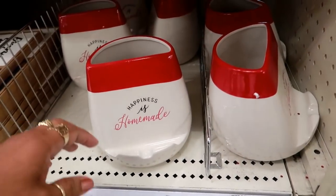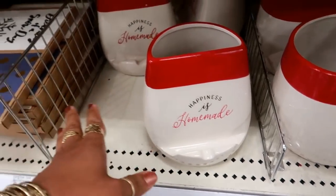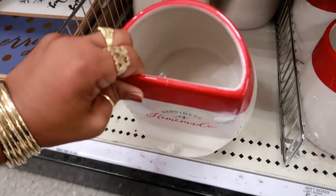Hey, welcome back! I just walked inside a Target and I usually bypass the Dollar Spot because I haven't really been seeing anything new, but I saw something and I'm like, oh my goodness, this is cute.